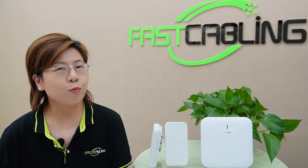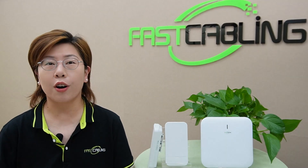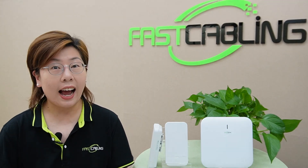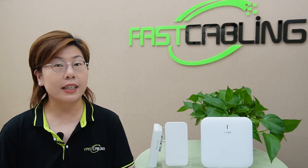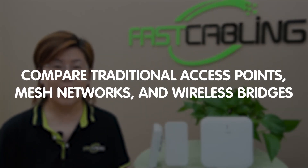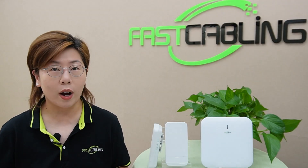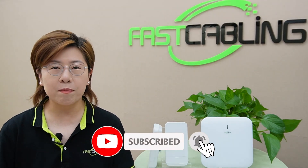Hi tech enthusiasts, welcome back to FastCabling, your one-stop hub for all things tech. Today, we have an exciting and highly informative video lined up for you. We're diving deep into the world of networking to compare traditional access points, mesh networks, and wireless bridges to help you find out which one is the best fit for your needs. So buckle up, because we're about to get nerdy.